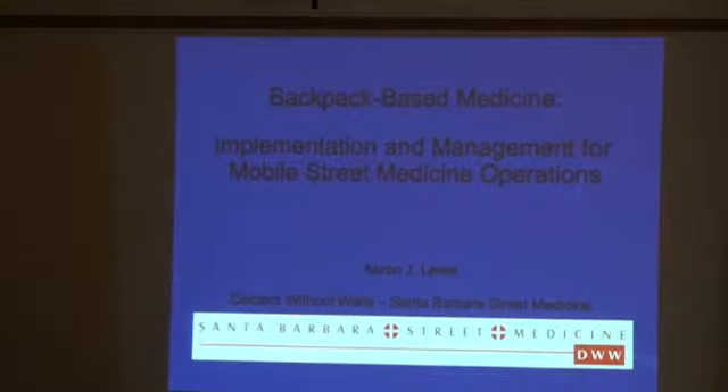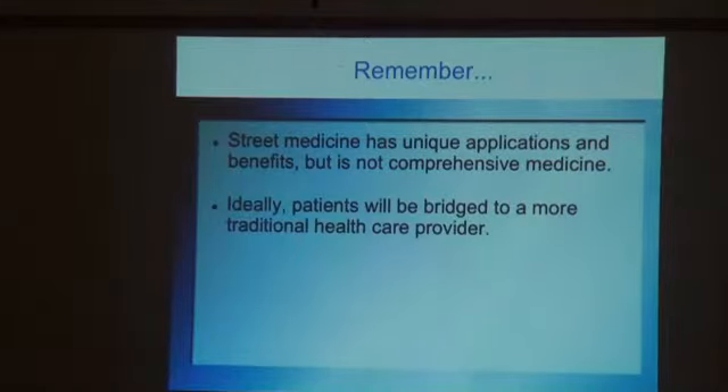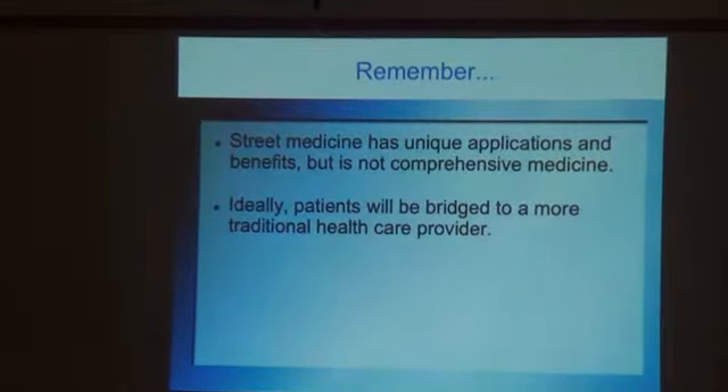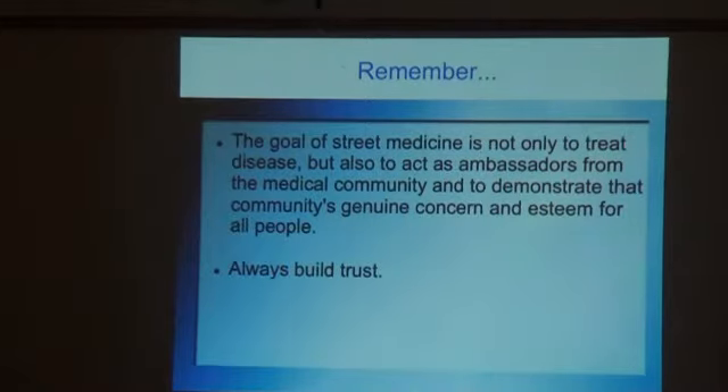These slides show the dedication of our volunteers — this is someone who's never been paid and has been volunteering with us for years. Our philosophy is that what we're doing in Santa Barbara is not a person's primary care clinic — we're providing urgent care. There are some very good primary care clinics in the community set up to care for the homeless. We want to help people bridge their care to those clinics so they can develop a trusting relationship with a primary care provider.